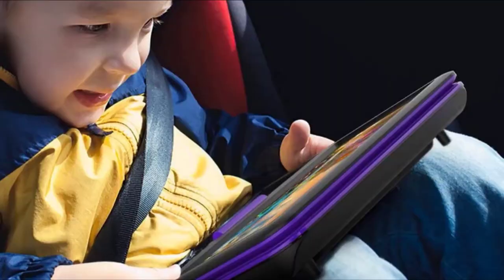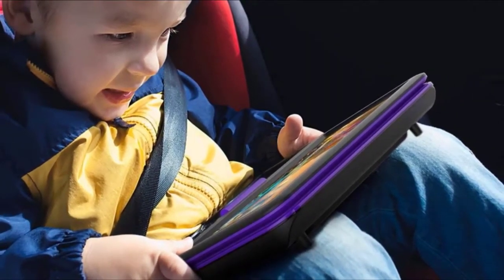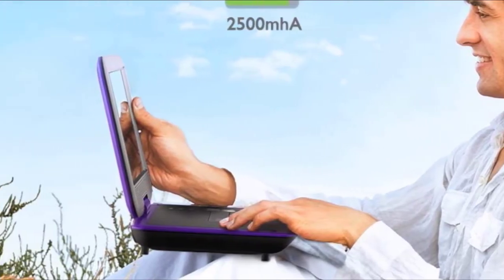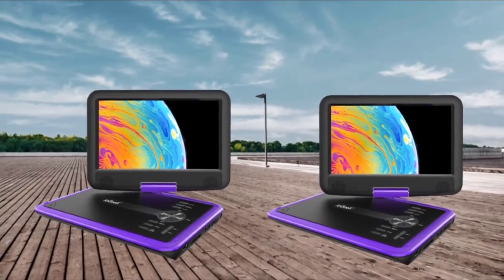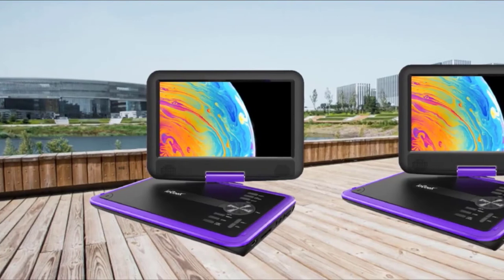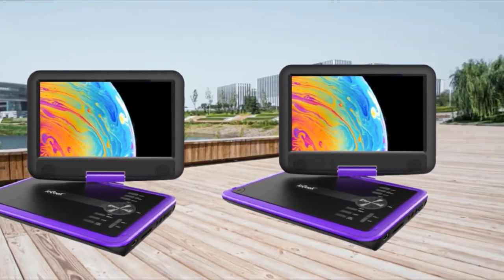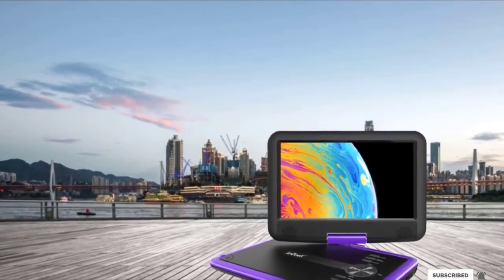Moreover, it gets quite loud and the upper frequencies are crisp and clear, taking the portable movie-watching experience up a notch. For that immersive experience, we recommend using the 3.5mm audio port — plug in a headset and take the media experience that much further. The screen also has a so-called HDI protection feature, but we will require further testing before divulging our full thoughts.